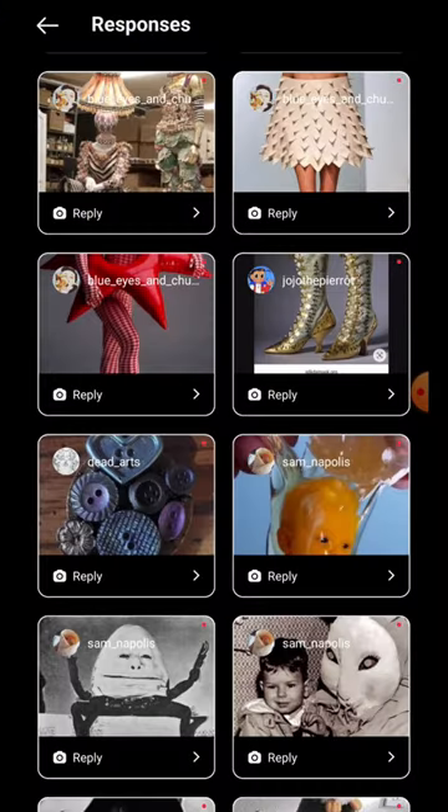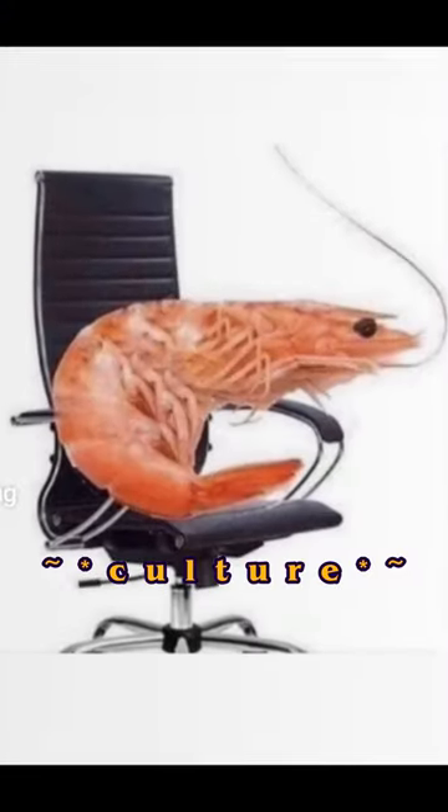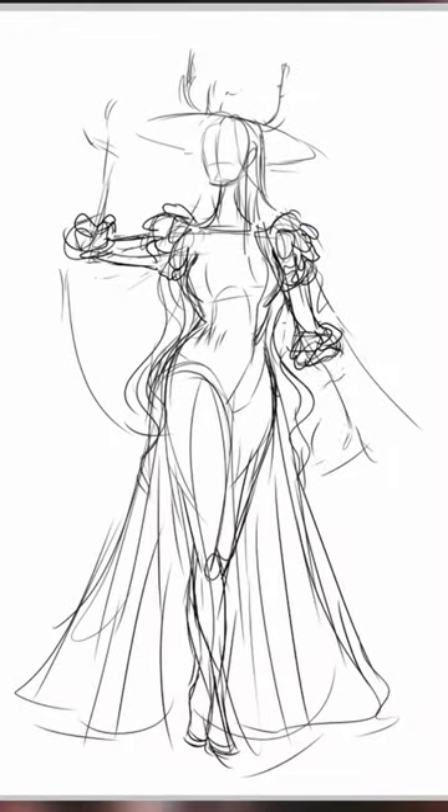Every so often, I like to have my very cultured viewers send me images from Pinterest for me to turn into characters. I recently did this again, but spooky edition, because obviously it's August.